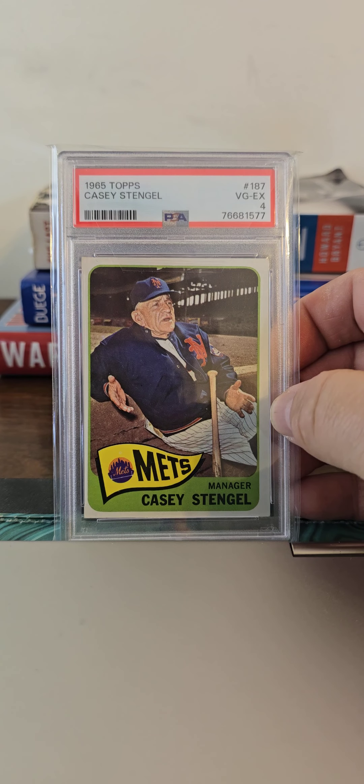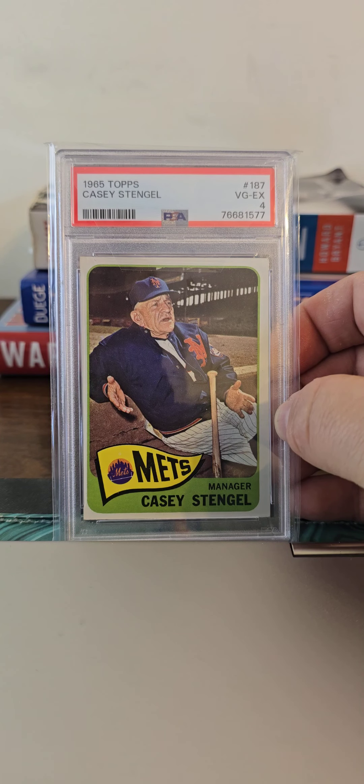And another one of the manager cards — Casey Stengel with the Mets, and a PSA 4.